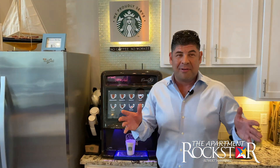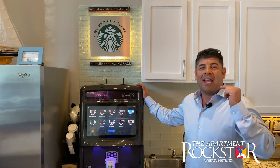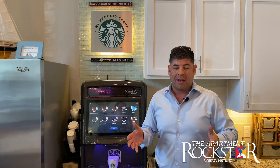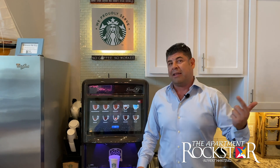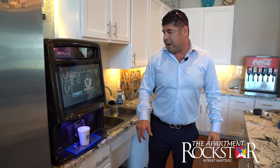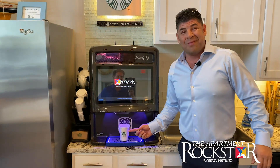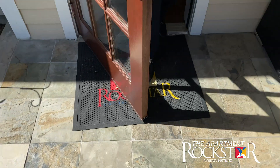One of the most exciting amenities from this renovation is this Starbucks machine — the first of its kind for Rockstar Capital. If you want a cup of Starbucks within a 15-mile radius of Ingleside, you have to come to our property and let our staff show you how it works. Always be closing — coffee is for closers. If you're at Rockstar Capital, it's all about closing them and then keeping them.